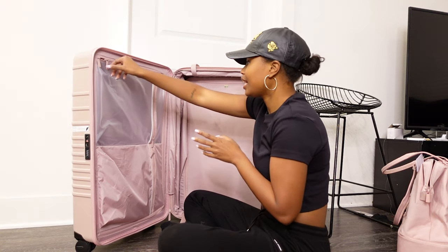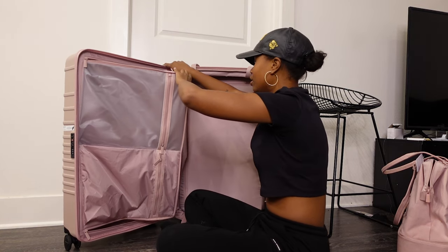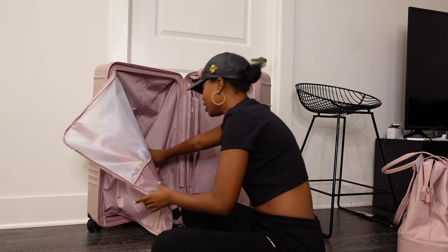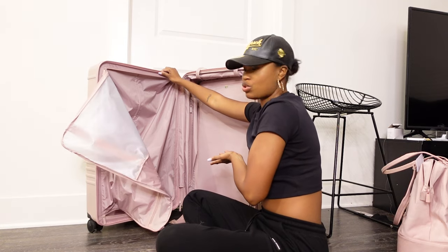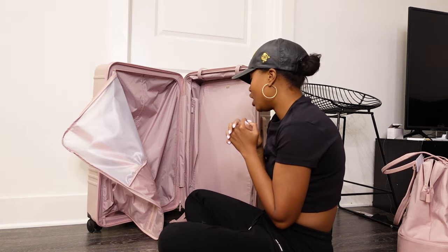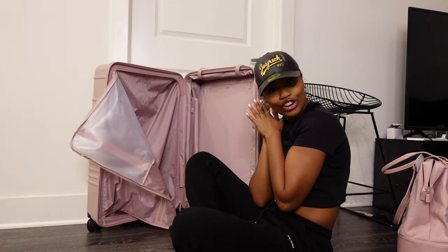This pocket is pretty deep as well. On the other side you can put more clothes — I normally put clothes on one side and shoes on another. It's clearly the same size. I'm honestly so freaking happy I bought this.